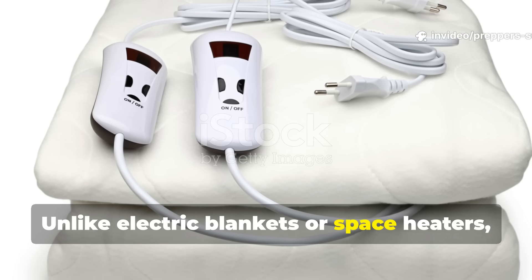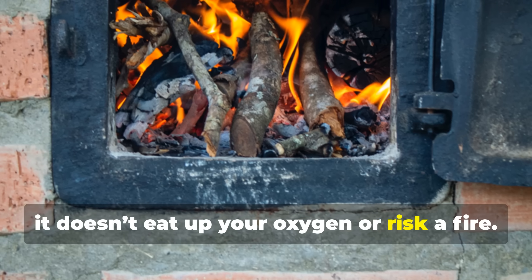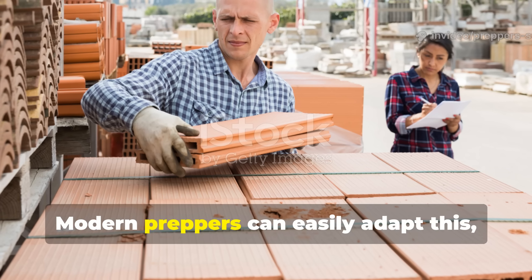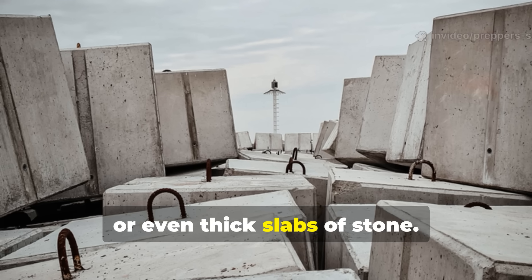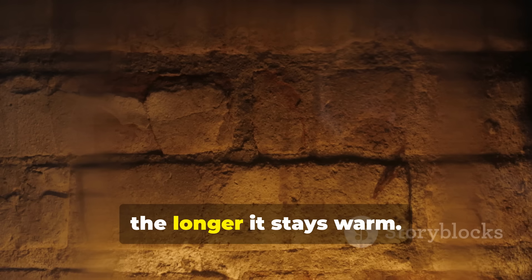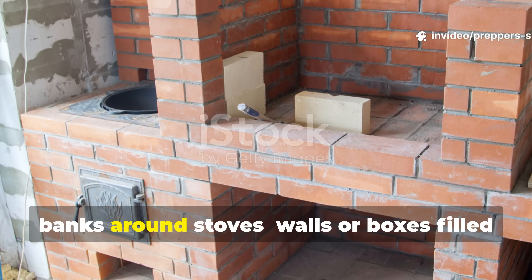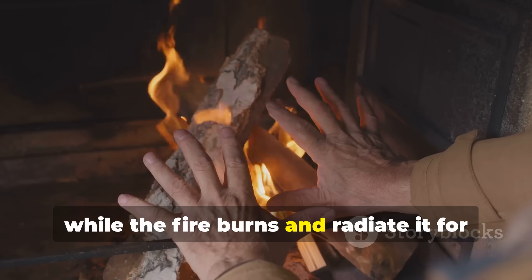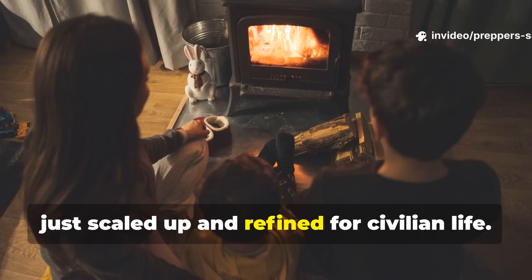Unlike electric blankets or space heaters, it doesn't need a constant power draw. And unlike open flames, it doesn't eat up your oxygen or risk a fire. It's low-tech, but it's pretty smart. Modern preppers can easily adapt this — using fire bricks, concrete blocks, or even thick slabs of stone. The key is mass and material: the denser and more heat-tolerant the block, the longer it stays warm. Some preppers even build small heat banks around stoves — walls or boxes filled with brick or stone that soak up heat while the fire burns and radiate it for hours after. It's the same concept the soldiers used, just scaled up and refined for civilian life.